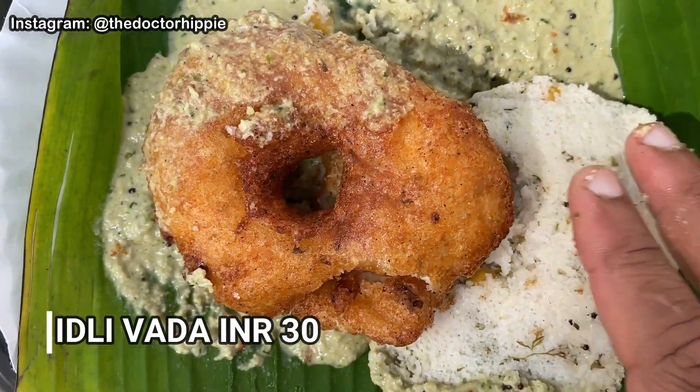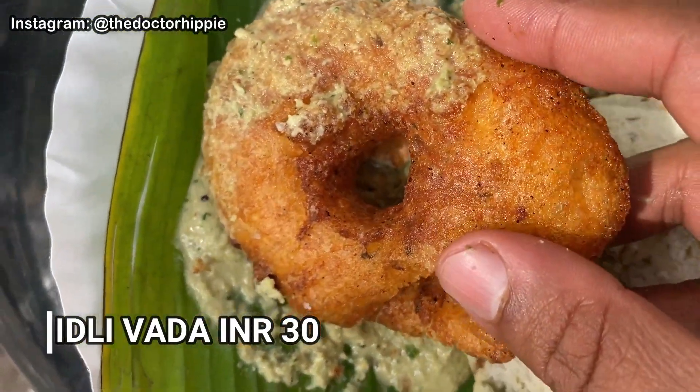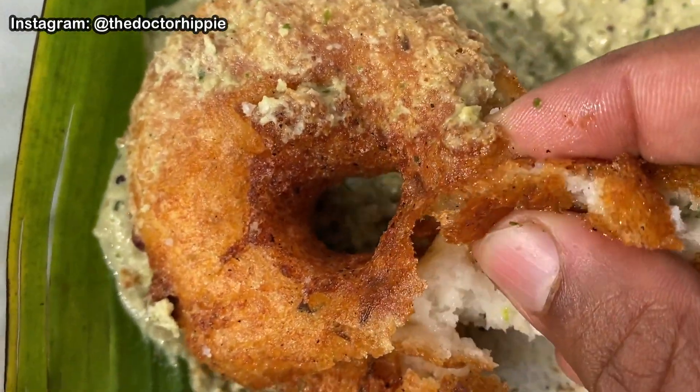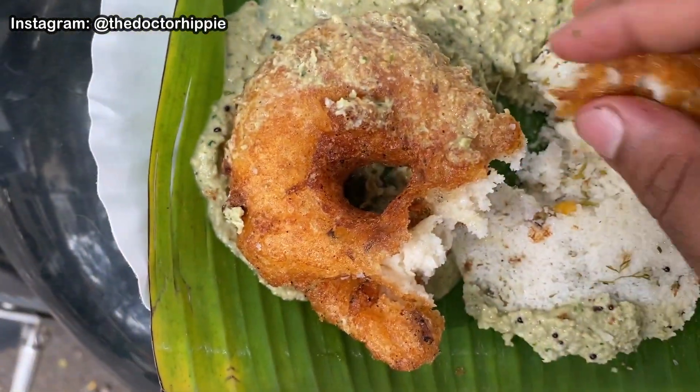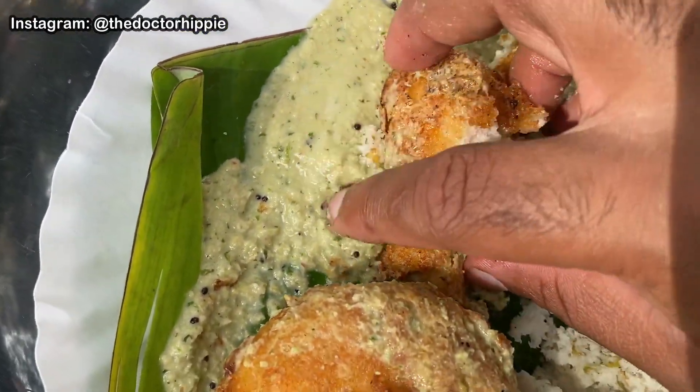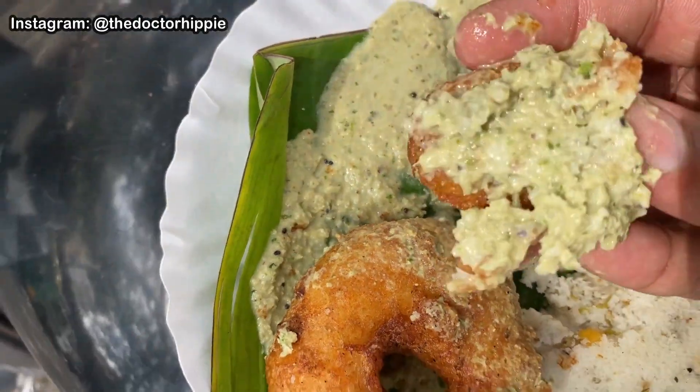To start off, I got a vada and idli. You can see how crispy the vada is — it's a fresh batch, super crispy. Listen to that crunch, guys. Look at that crunchy layer and look at the airiness on it. It's beautiful. I'm going to get some coconut chutney and go for the vada first. There we go. Cheers, guys.